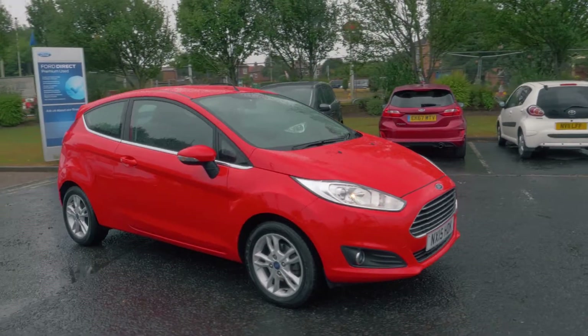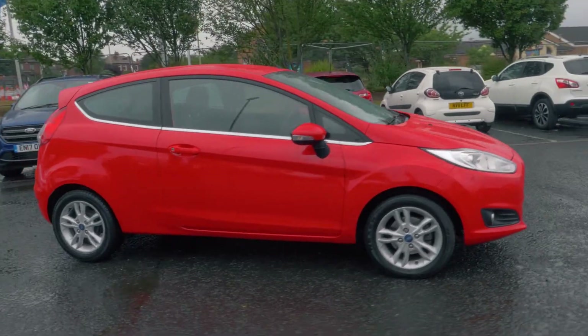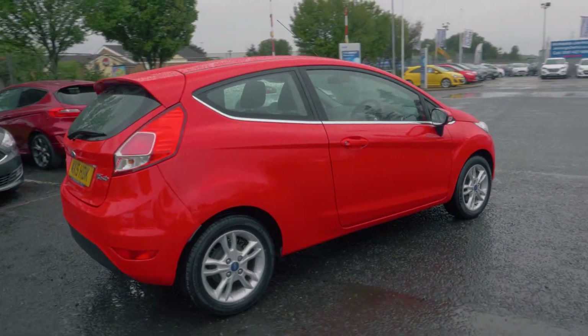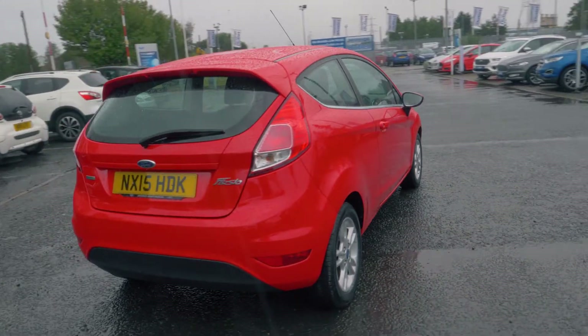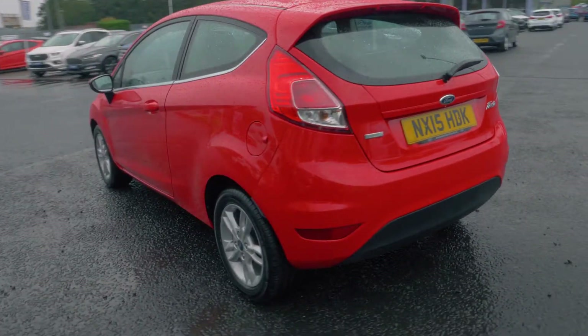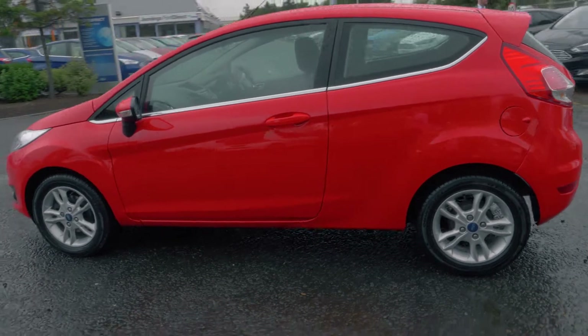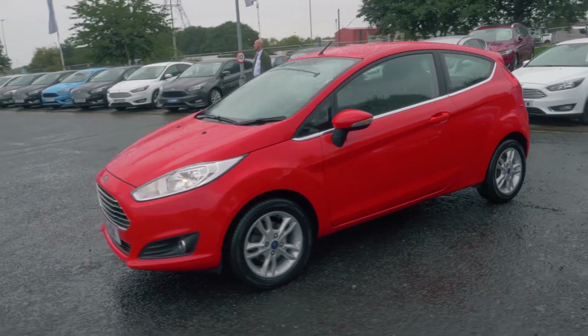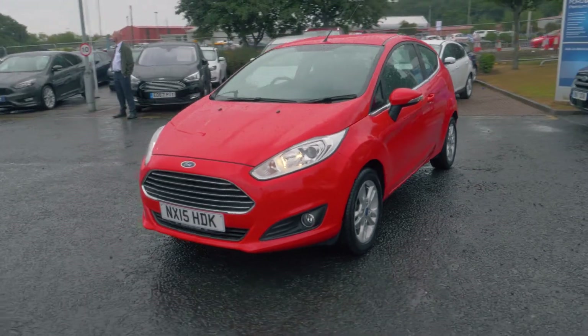Welcome to Jennings. Today we're going to be looking at a Ford Fiesta 1L EcoBoost ZTEC 3 Door Hatchback. This vehicle was first registered in March 2015 and has done 42,428 miles. It's a 1L petrol engine with manual transmission, and it costs nothing for 12 months on road tax.